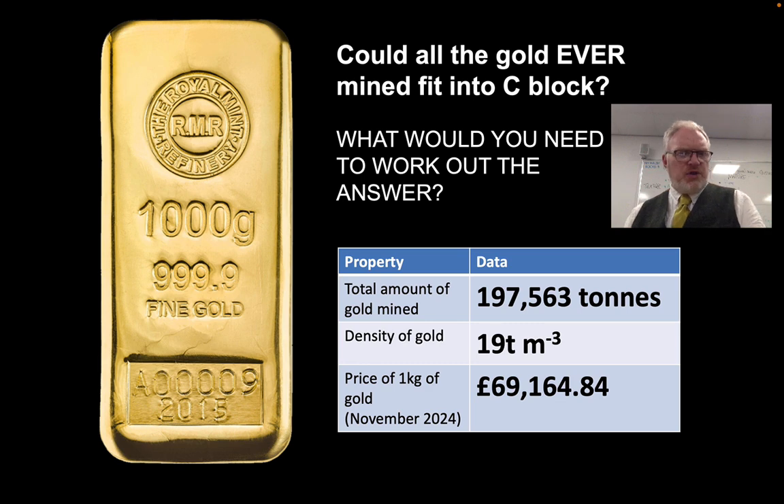How big do you think this gold bar actually is — could we work that out? If we know the weight of all the gold and what its density is, can we turn that into a volume? Remember, density is mass divided by volume. Finally, if you want to buy that gold bar to treat your favourite geology teacher — Christmas is coming — that bar would cost you at present-day prices £69,164.84. Perhaps something for your letter to Santa.